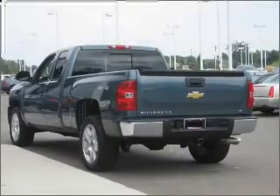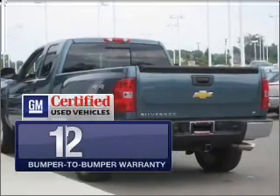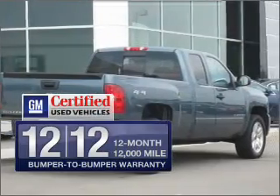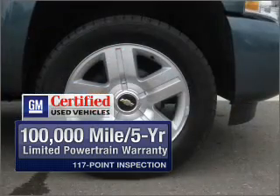With a powerful 8-cylinder engine that responds smoothly to its automatic transmission. In addition, GM Certified checks out with a 117-point inspection on this ride and a complete vehicle history report.